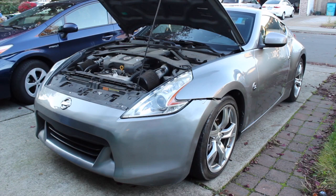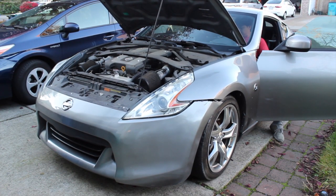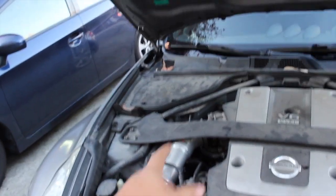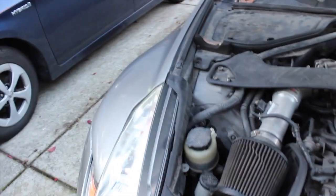Everything's tightened down, she's ready to be started up. It sounds so good — I can't wait to throw a 10-inch straight pipe on this thing. Oil change is done. I do want to clean up this engine bay, but it doesn't have the front fender wells, so whatever I drive over is going to get up in there anyway. A little cleaning will help though.